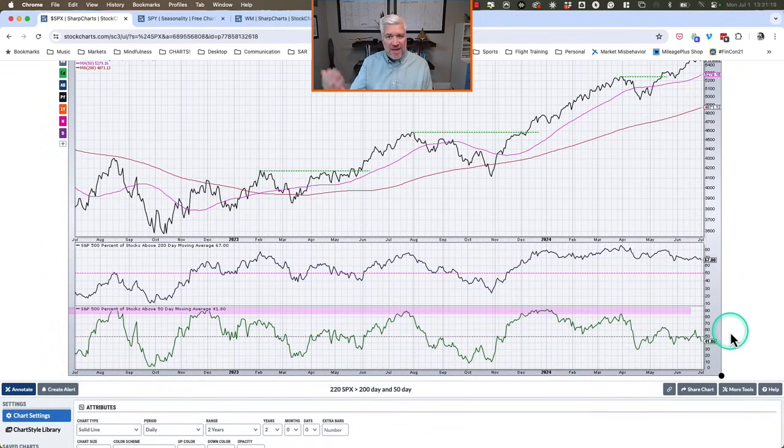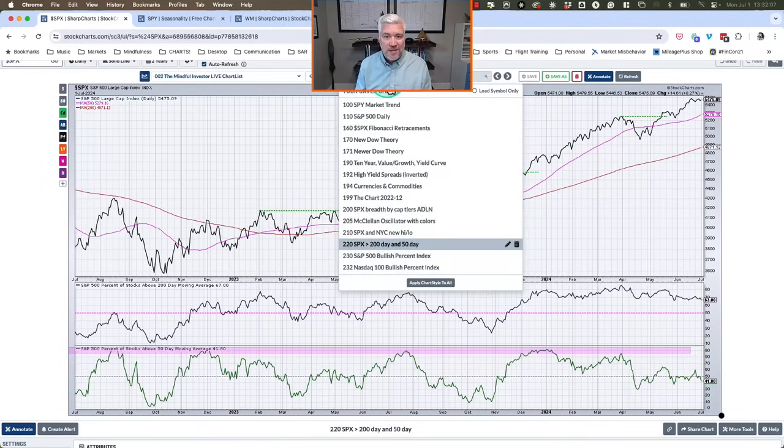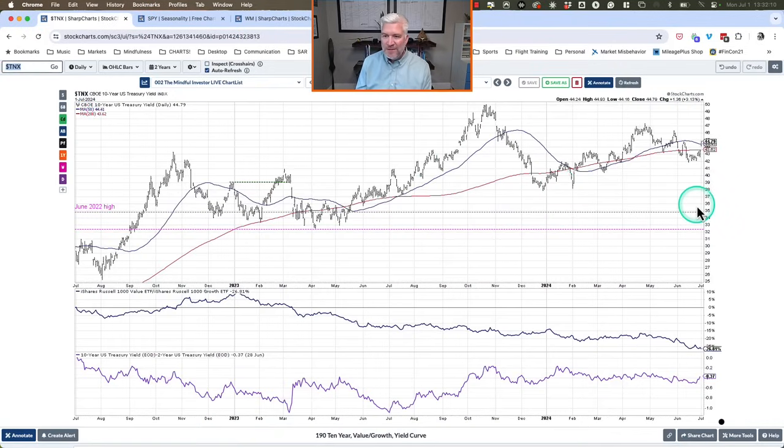Another breadth measure: the percent of stocks above their 50-day moving average actually dinged a little bit lower today. Even though the S&P and Nasdaq finished positive, this breadth measure rotated lower. We're now down to around 42 percent of S&P 500 stocks above their 50-day moving average. A couple weeks ago when we gapped higher we got to around 60 percent; today that's fallen to 42 percent. So while the S&P has been holding steady, a lot of individual stocks have been pulling back — that's a cause for concern, clear when you look underneath the hood of the market.